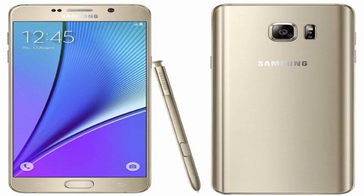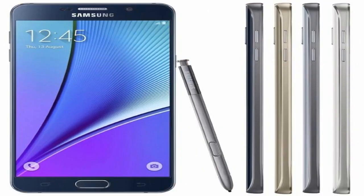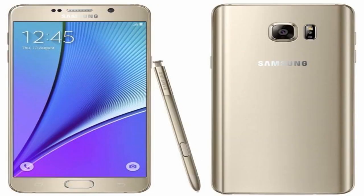Samsung's Galaxy Note 5 was announced back in the fall of 2015. It sports a 5.7-inch Quad HD display, powered by the Exynos 7420 processor with 4GB of RAM and 64GB of storage. Samsung also has a 3000mAh battery inside, which is non-removable.